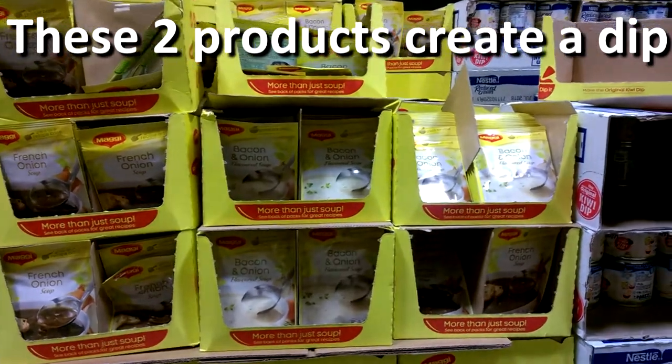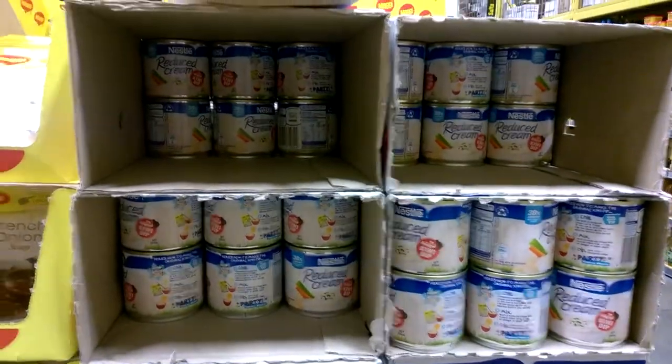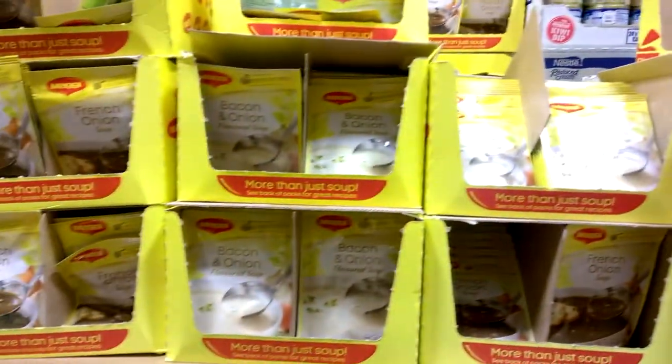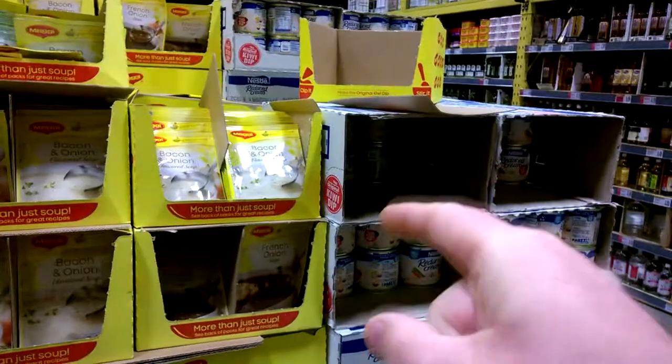In New Zealand you see this all the time: Nestle reduced cream placed right next to onion soup mix. The reason is you put these two together and you get a dip for your chips.